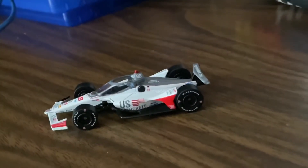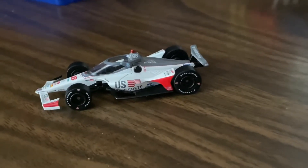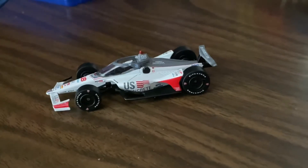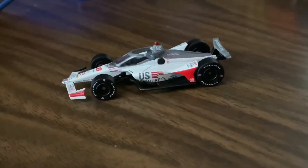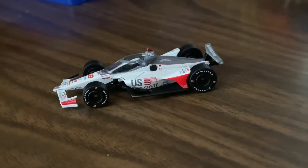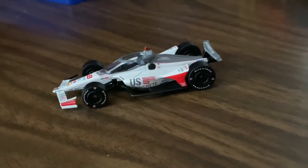Hey, what's up guys, it's N-Dog 92 back on for another 1/64 scale diecast IndyCar. This is the second video of the day. This one is on the 2020 US Concrete Marco Andretti IndyCar for 2020.